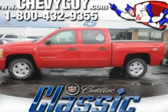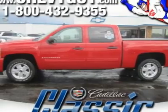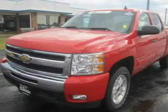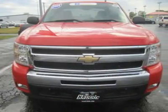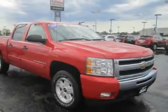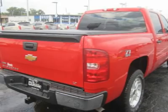Since its last redesign in 2007, the Silverado 1500 has won a number of awards, including recognition as Car and Driver's Best Pickup, Motor Trend's Truck of the Year, and Motor Week's Driver's Choice. Not surprisingly, our 2009 1500 LT Crew Cab is widely popular and the truck of choice for those shopping in the big rig class.